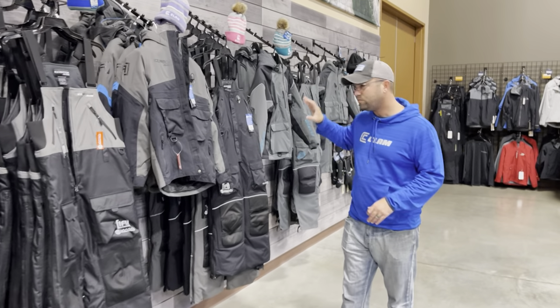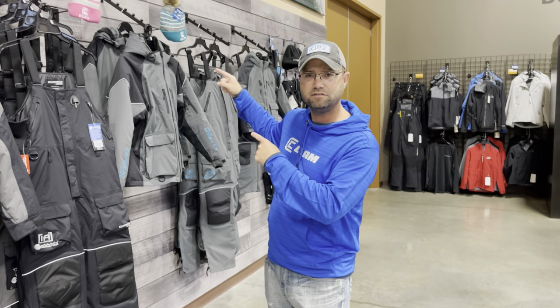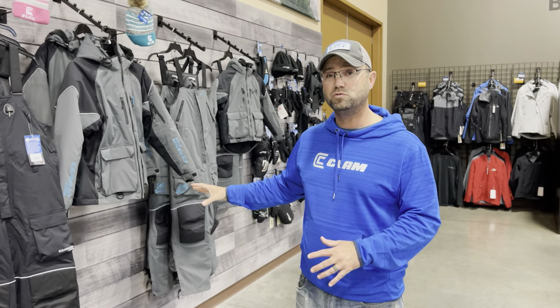Also new for this year, the women's suit. We're going to have a women's float suit. We had a focus group last fall — we brought in gals from all over the ice belt, from all different fishing clubs, some of them on our pro staff, and we asked them what they want to see in a suit. That's what we made. It's got all the bells and whistles — it's a float suit, it's comfortable, it's got cool features like the fleece lining in the hood. You can check that suit out in the booth.